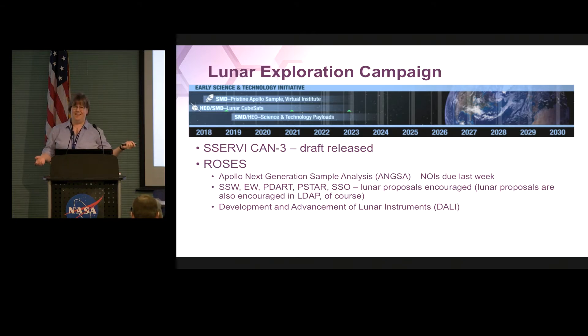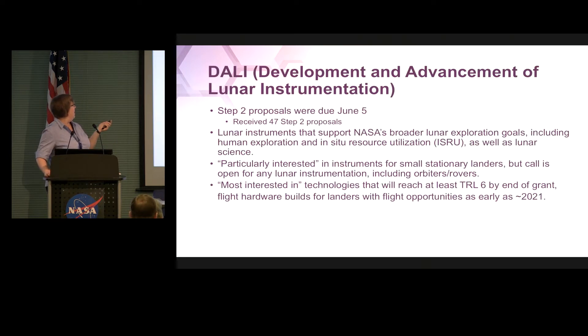We still encourage lunar proposals in LDAP — that should be obvious. We also put out a new call for something called the Development and Advancement of Lunar Instruments, DALI. This is an instrument program to develop mid-TRL instruments. Proposals were due June 5th. We received 47 Step 2 proposals — quite a whopping number, more than we were expecting. These are lunar instruments that support both NASA's science goals as well as our exploration and ISRU goals. We are particularly interested in instruments for small stationary landers, but open for other kinds — orbiters, rovers, whatever you've got. We're most interested in technologies that will reach TRL 6 within the next couple of years.